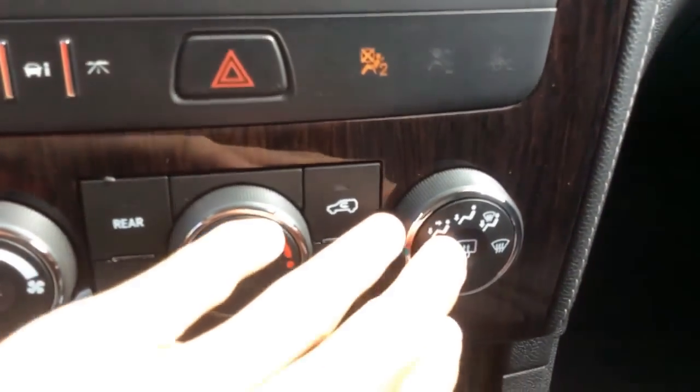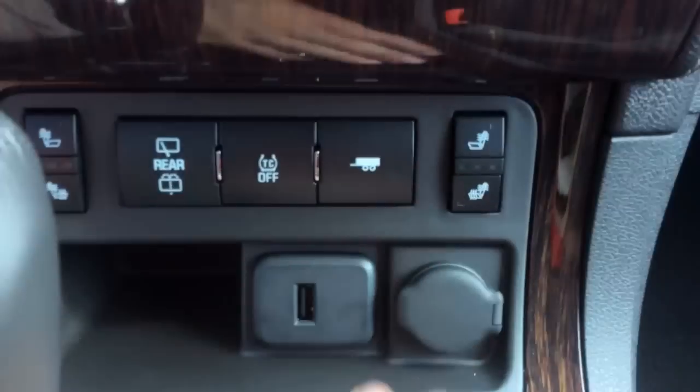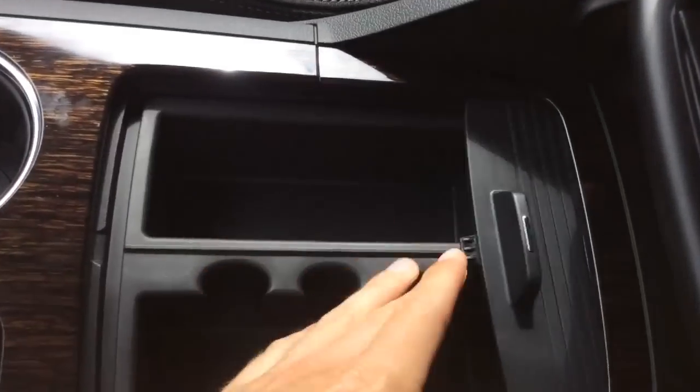You have a rear window defrost. This tow haul mode is only available if you have the trailering package. You have a rear window wiper and washer. This bin can be removed, and you have a 12-volt power outlet down there.